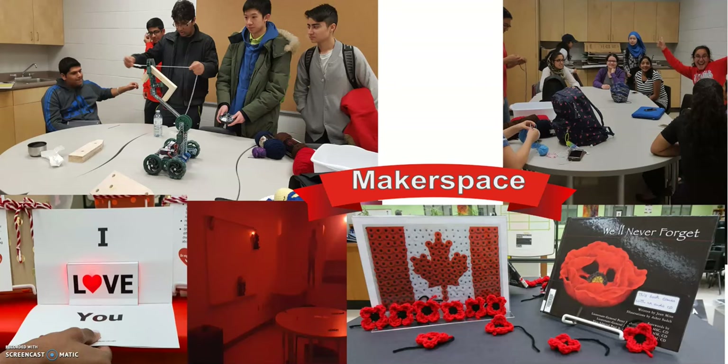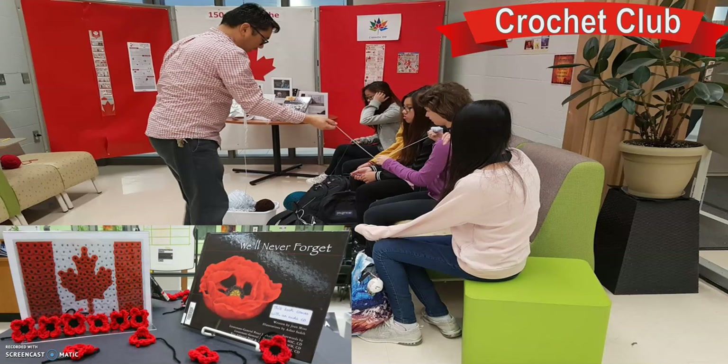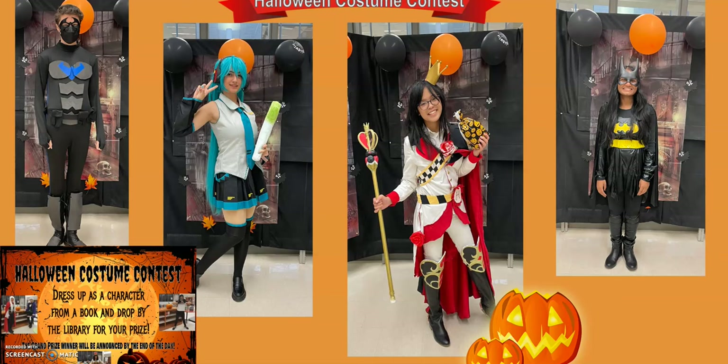For example, for Valentine's Day, students use their knowledge of series and circuits to make light-up cards for friends and family members. For Halloween, students use their problem-solving skills to break out of our annual escape room. The crochet club has frequent meetings in the Library Learning Commons, and they create poppies for Remembrance Day, among other things. One of our favorite events is a Halloween costume contest. We also have an annual escape room in the Modern Learning Room.